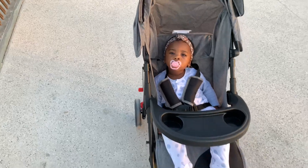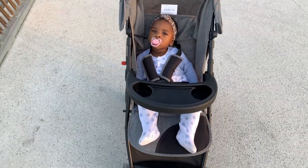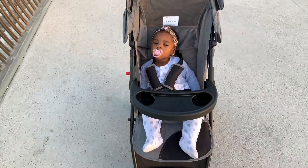Somebody is enjoying the breeze and the sunlight, guys. It's been a long time since I took her to the park and she's really, really enjoying it.